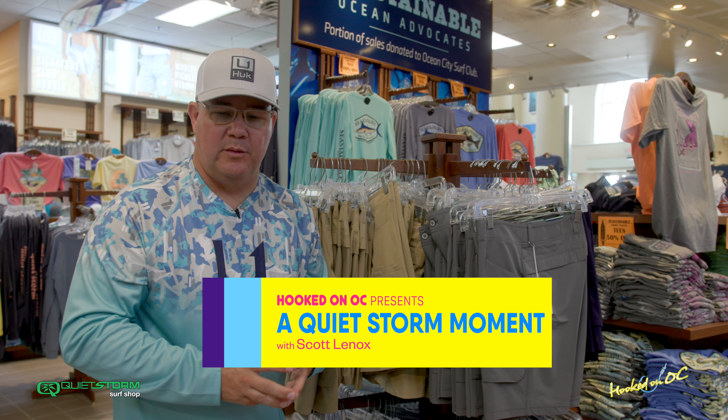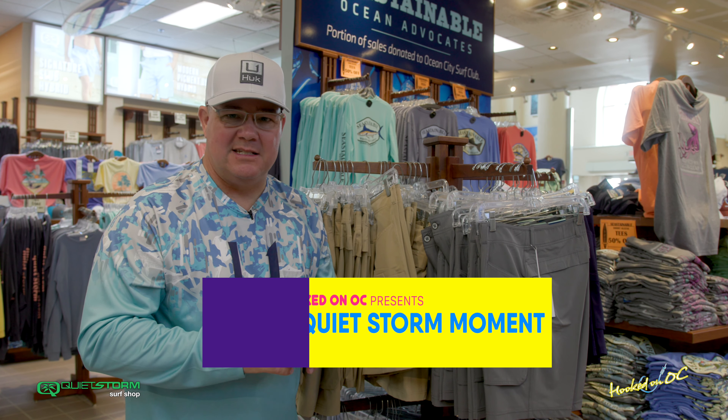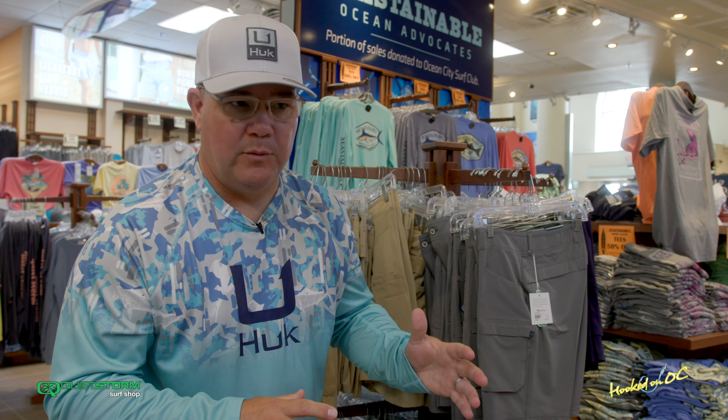Hey guys, what's up — back in the Quiet Storm Surf Shop, North Division Street, right on the boardwalk, a couple hundred feet from the Atlantic Ocean. All things sand, sun, surf, and fish. Awesome spot to come shopping if you're up here on the boardwalk and you need any of the apparel that we're showing you during these different segments throughout the summer. We appreciate y'all very much.